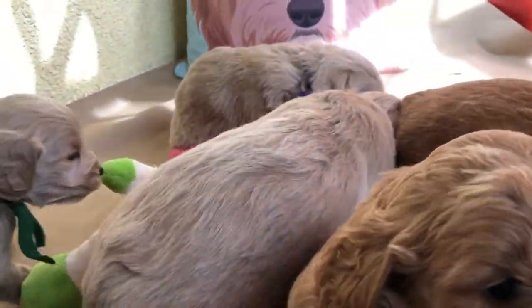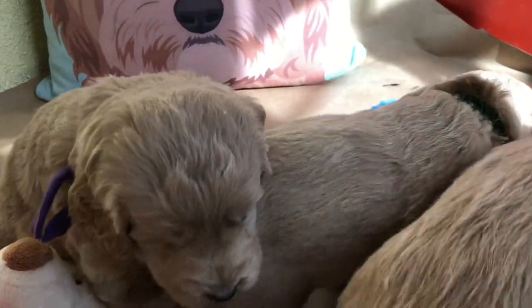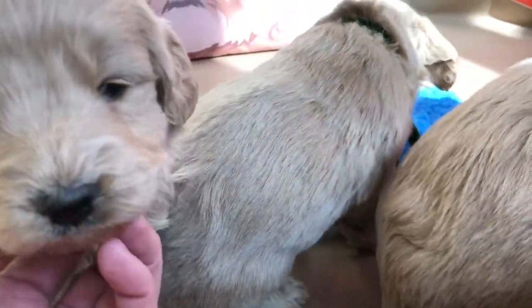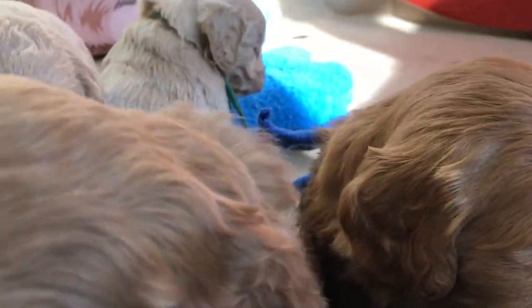They don't go outside yet. Even if they're of age to go outside, if the weather is not optimal — if it's wet, too hot, or too cold — they still don't go outside. We'll use our artificial turf in here instead.